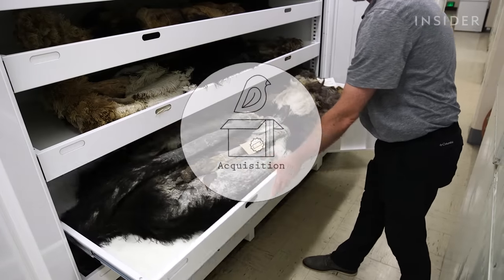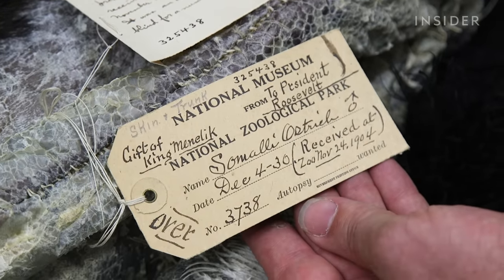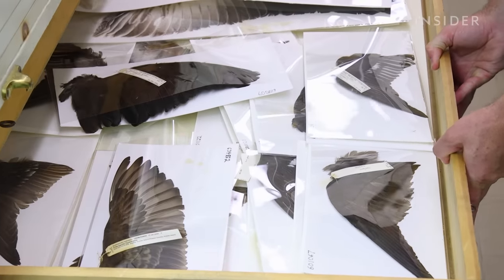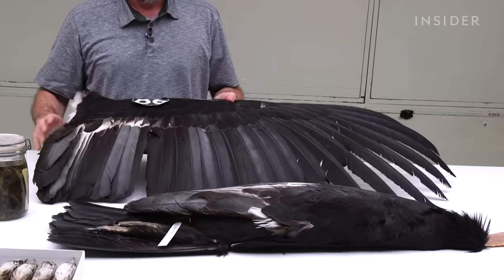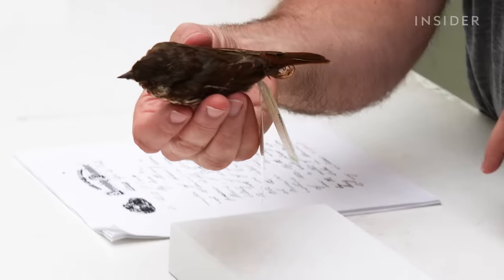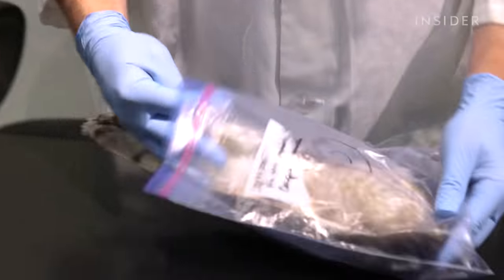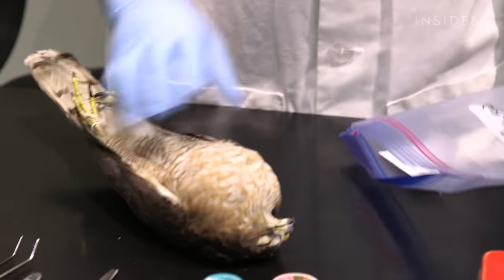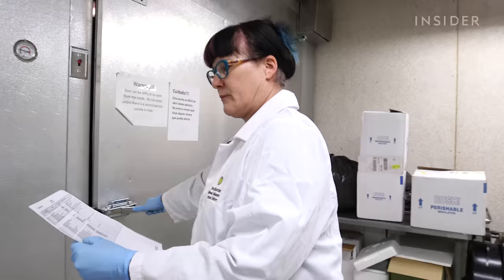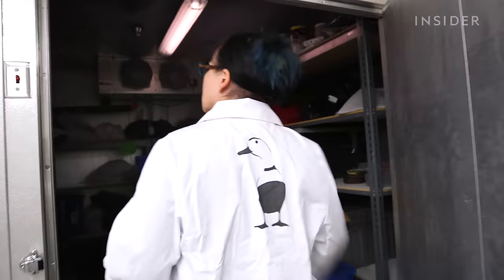It starts with acquisition. On the label, this ostrich was sent by King Mendelik as a present to President Roosevelt. Specimens are usually donated by people or organizations. This California condor was donated by the U.S. Fish and Wildlife Service. This bird came from President Theodore Roosevelt's personal collection. And this Cooper's Hawk died while crashing into a building window.